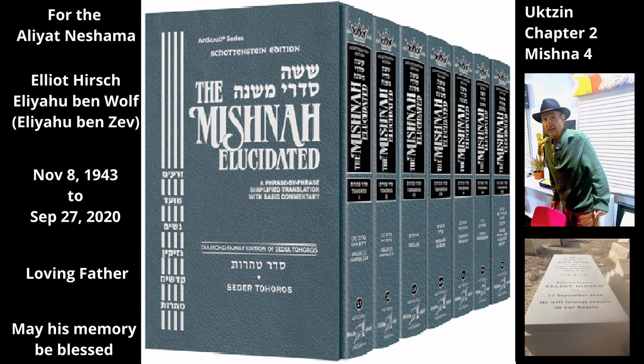And the outermost peel is Tahor, i.e. does not combine, whether it is torn or whole. The outer peel cannot be considered a Shomrim, even if it is whole, because the middle peel already serves this purpose.